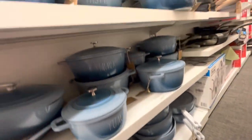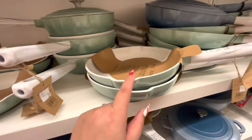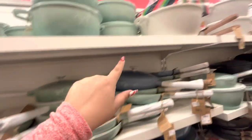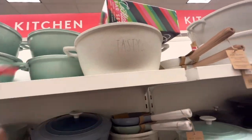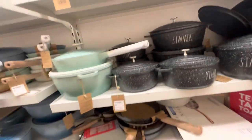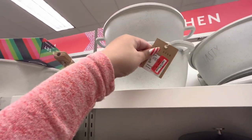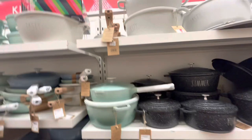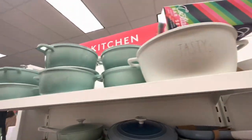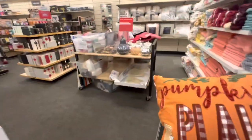They have so many Rae Dunn cookware pieces — 'Cook,' 'Tasty,' 'Simmer,' even black ones. I had no idea! Some are even on sale — $33 for the big huge one. So you can find Rae Dunn cookware here. Awesome for Rae Dunn fans.